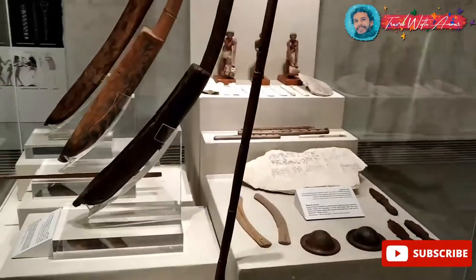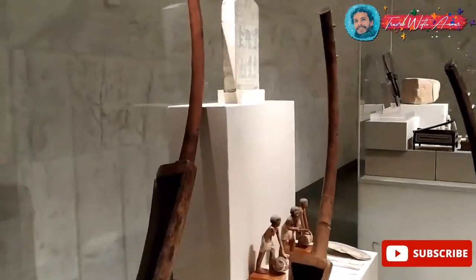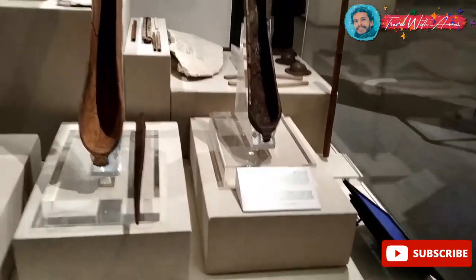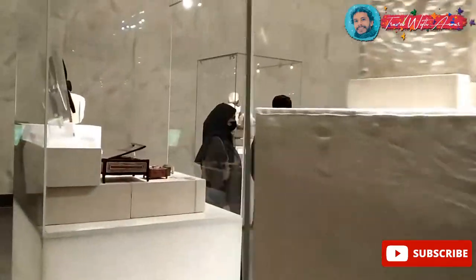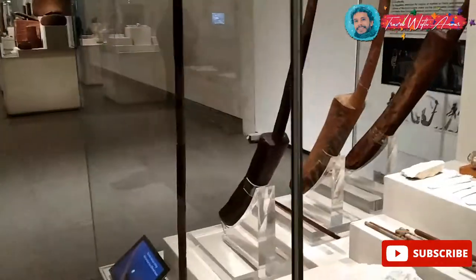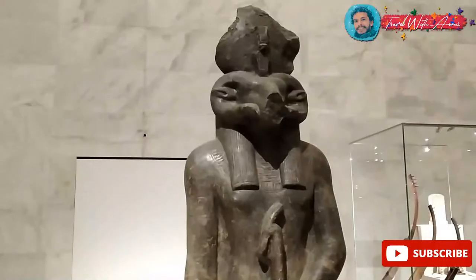Welcome to the music section — music in ancient Egypt. This is the harp — this one represents the harp. And this one over there is an instrument whose name is still used to this day, especially in South Egypt.